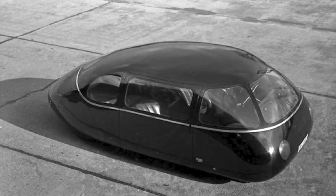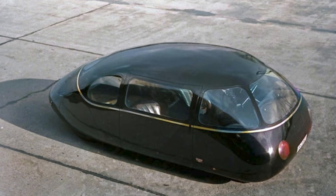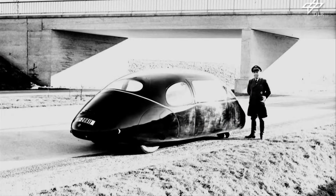It also had a fuel consumption of just 8 liters per 100 kilometers (29 miles per gallon), which was 20 to 40% more efficient than its contemporary cars.